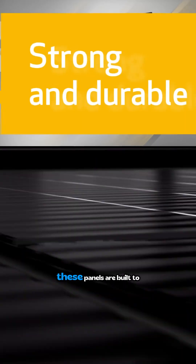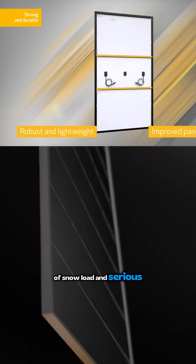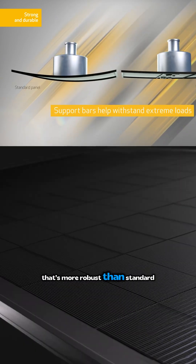What about durability? These panels are built to handle up to 7,000 pascals of snow load and serious wind. That's more robust than standard panels.